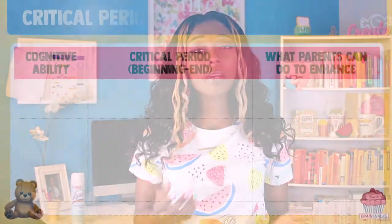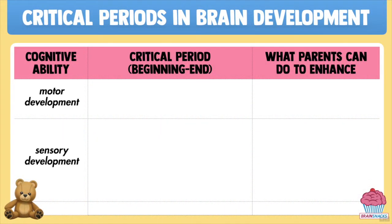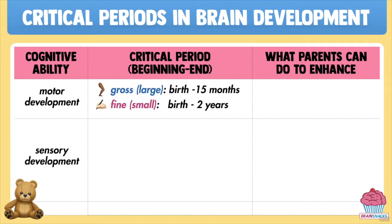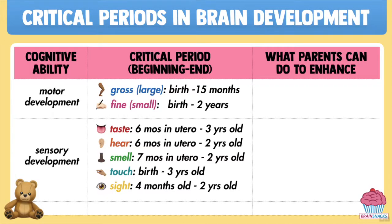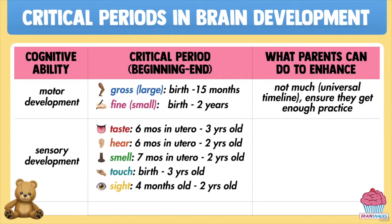Naturally, critical periods that facilitate your baby's movement and senses come first. Brain activity that helps your baby see, hear, smell, and taste begin even before they're born. For example, babies are born preferring foods that they were exposed to in the womb because their brains were able to process these chemical signals from the sixth month of pregnancy. Luckily for mom and dad, motor and sensory activity is largely reflexive — you don't have to do much to get your baby to wiggle around or look at you.